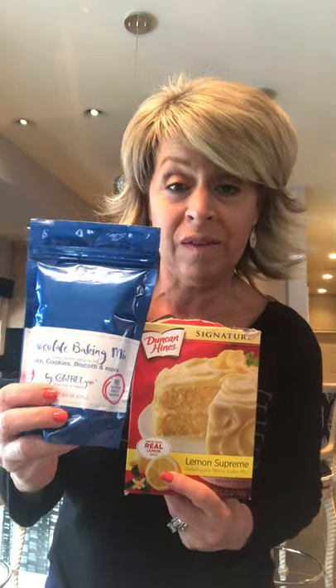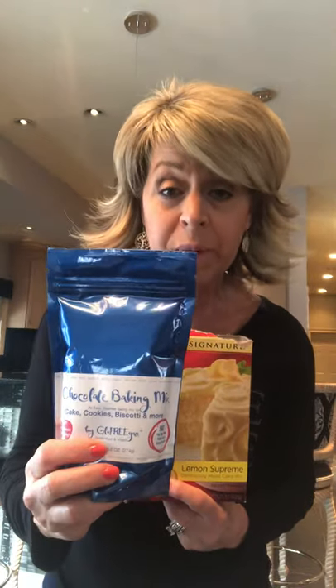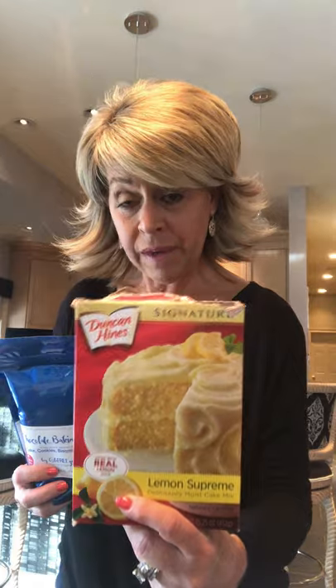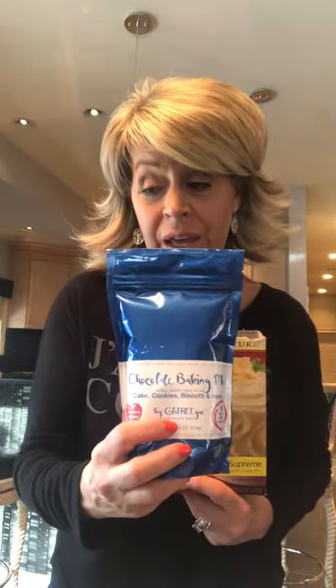I went to the grocery store's gluten-free aisle and found these called K2s — they are gluten-free, soy-free, nut-free, and dairy-free. They look and taste just like Oreos. Then for the cake mix, I used the chocolate baking mix from GluFreegan — it would be my gluten-free version. I first made the Oreos the normal way with a regular cake mix, then made a batch with the gluten-free mix.